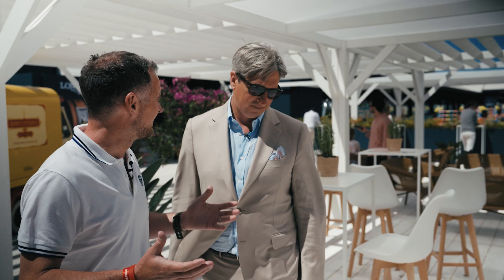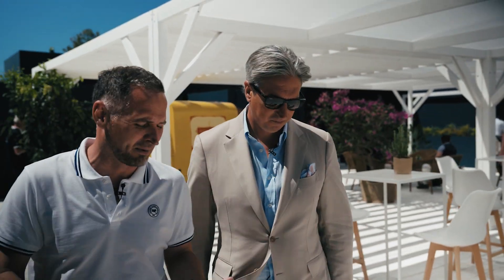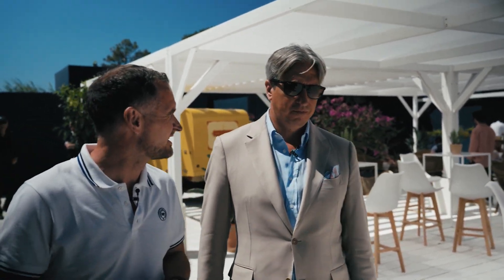Running an event like this on the Longines Global Champions Tour, obviously a lot goes into the planning and the detail behind what you do. Give us a bit of an insight into the logistics here.